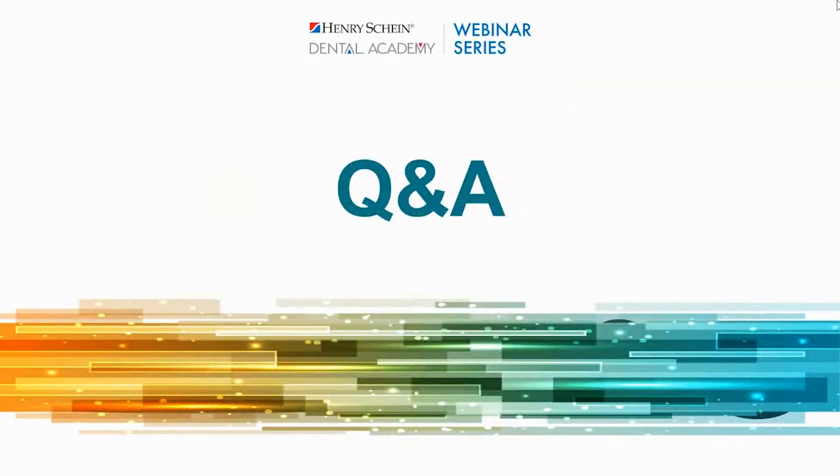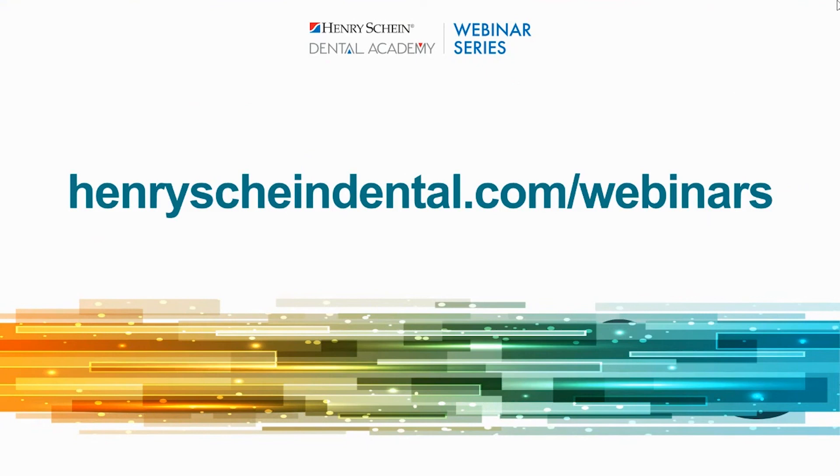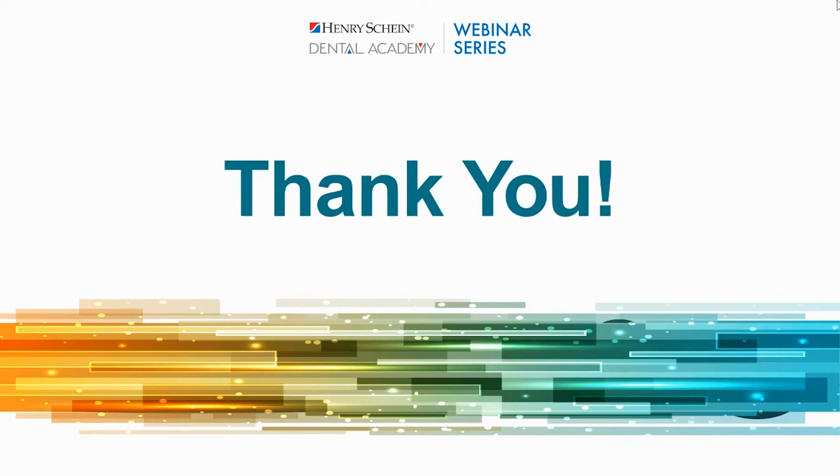Hopefully you folks got a lot out of it tonight. If you have any particular questions, you can send them to webinars at henryschein.com directed to my attention — I'm happy to answer those emails. Since this is recorded, you can watch it as many times as you'd like. Thank you once again for taking the time to be with me this evening. I wish you a good evening and enjoy the rest of the summer. Thank you, Tom, as always, for your excellent presentation. We appreciate your feedback via the survey that will pop up on your screen. We will email the recording out within the next week. Thanks everyone, have a great night.